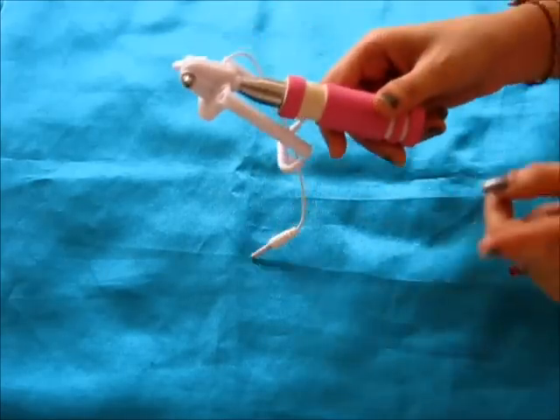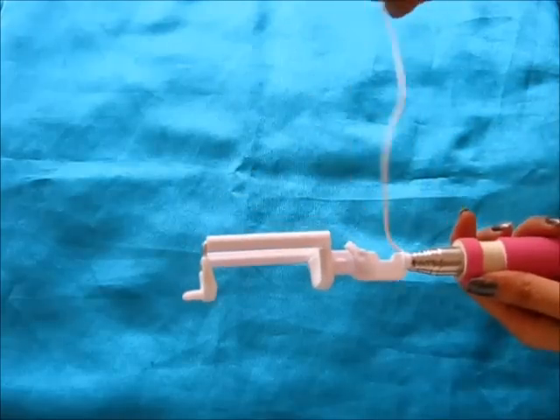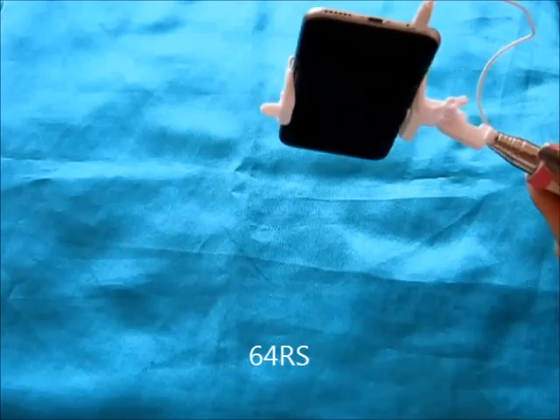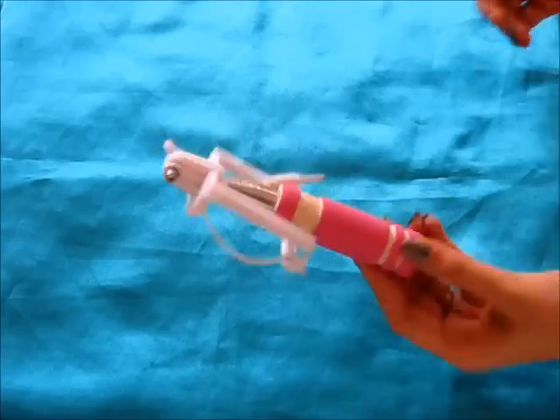The next thing I bought is a selfie stick, again in pink. I'm quite happy with the size and length of it — you can take a very decent photo. The handle is quite small but you can hold it well. It has a place to put the phone and it really holds well. I really like the quality for the price — I think it cost around 61 or 62 rupees. It's very convenient for everyday carry as it's very small and doesn't occupy much space. Isn't it cute? I especially love the pink color.